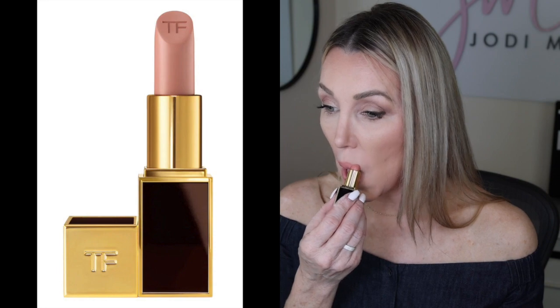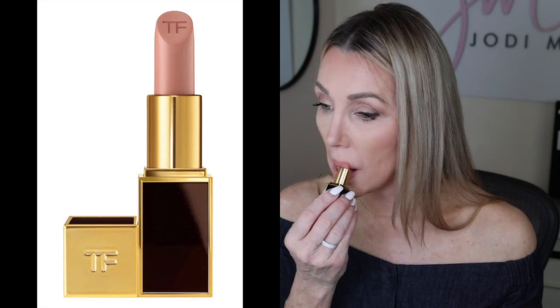From there I would just reline my lips with my lip liner — which I didn't bring in here, but that's okay — and go in with some lipstick. This is Tom Ford blush nude. And there you go.